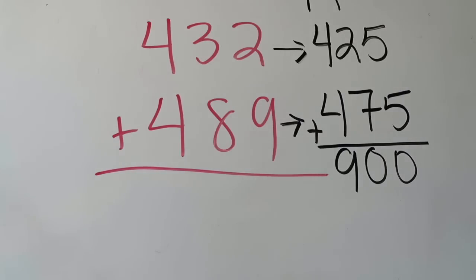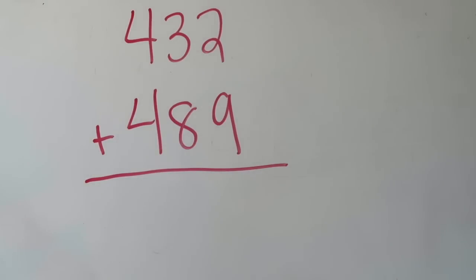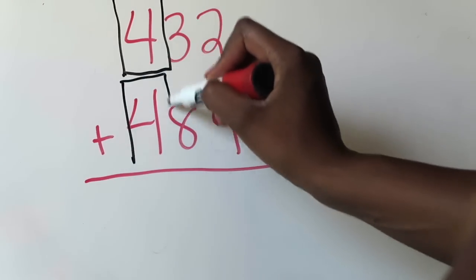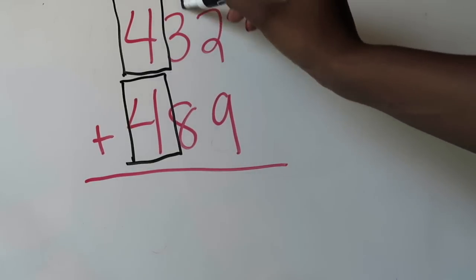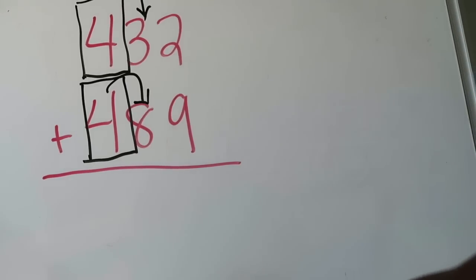The next strategy uses place value and rounding rules to come up with an estimated answer. We have the same addends: 432 and 489. If you aren't told what place value to round to, you always want to go to the highest place value position, which in both cases is the hundreds place. I'm going to box the digit in the hundreds place — which is 4 in both numbers — and then look directly to the right to determine whether I'm rounding up or down.